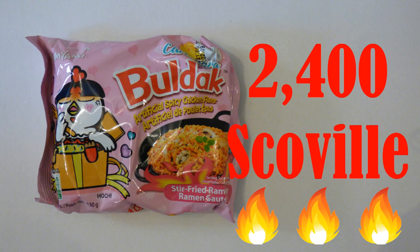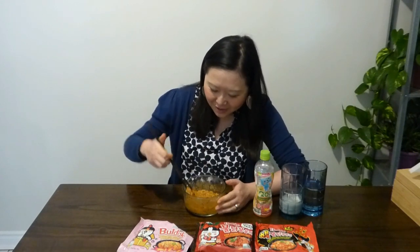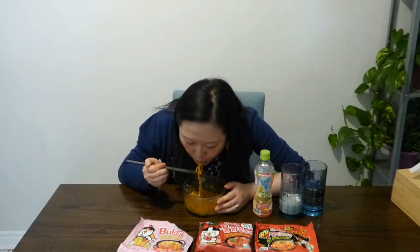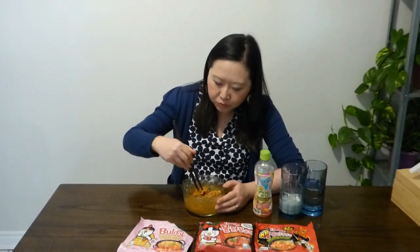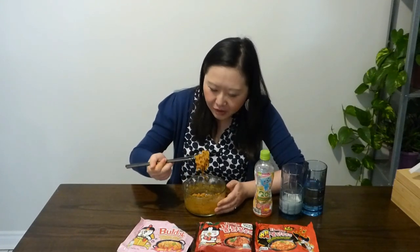Next challenge — we've got the carbonara at 2,400 Scoville units. I'm ready to start. The heat is really getting to me now. I grew up eating Sichuan spiciness, which is more mala and numbness. But Korean spiciness is really sharp — it just coats your throat so you can't talk. Really spicy.